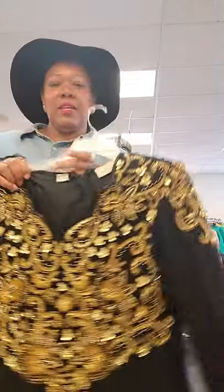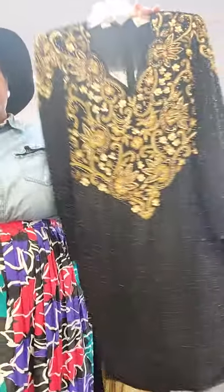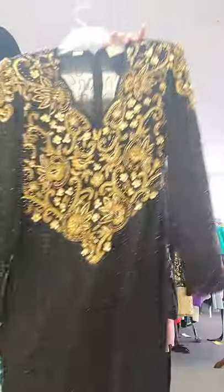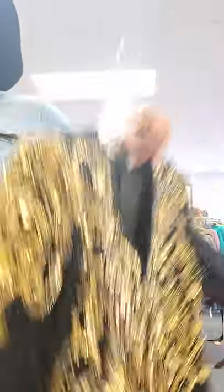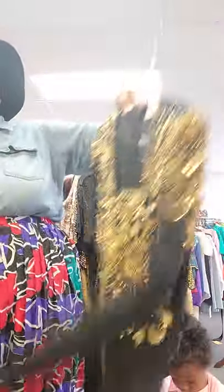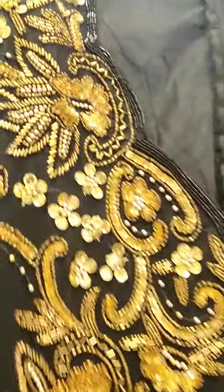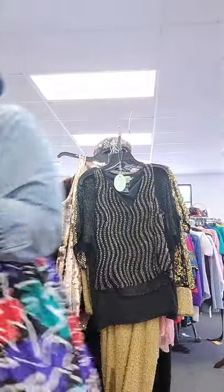One of my faves — this black and gold piece. I will take this from Halloween to maybe a fancy dinner for New Year's Eve or something like that. This is perfect. This is 100% silk. This is a Lawrence Cazar piece, and it is a size large. Let me just get a close-up on the bead and the sequin details on this one. Beautiful, beautiful.